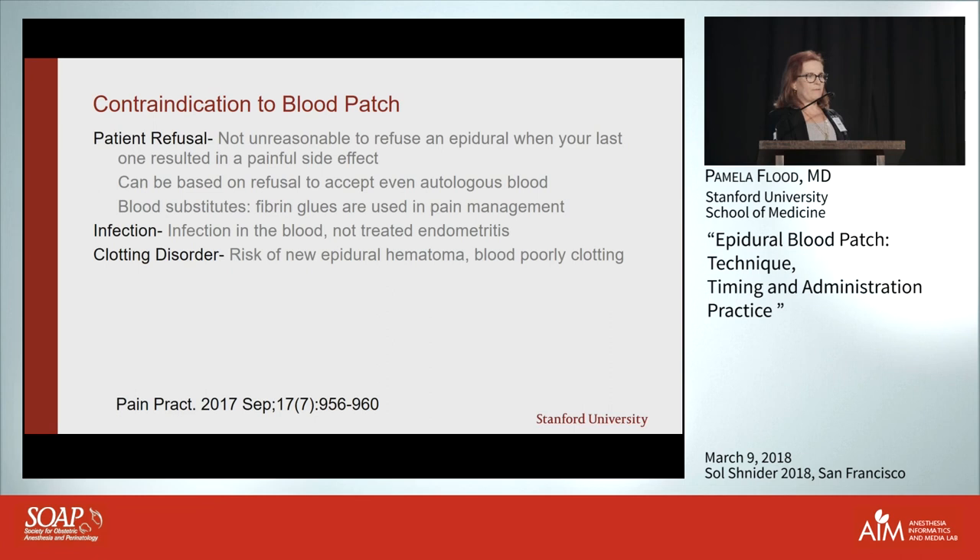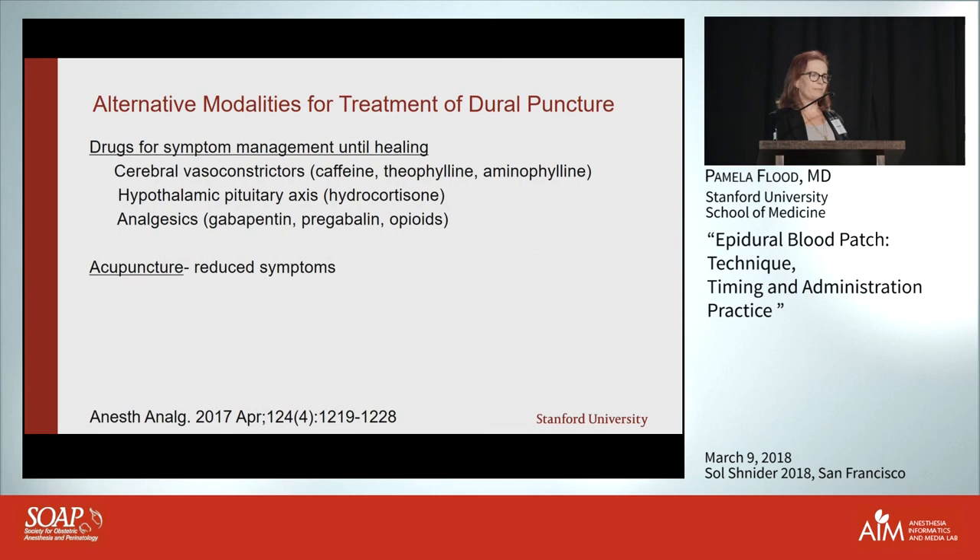Other contraindications: active infection in the blood — you wouldn't want to blood patch an acutely septic patient, though someone with well-treated endometritis can still receive a blood patch. And of course clotting disorder, because of the risk of epidural hematoma and because the blood won't clot anyway. A severe preeclamptic with unresolved platelet dysfunction you certainly wouldn't blood patch.